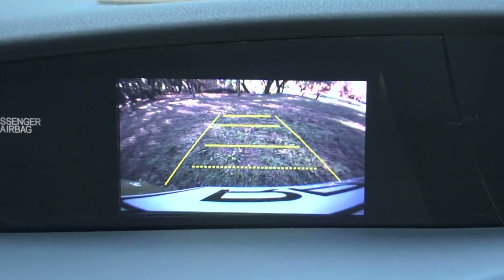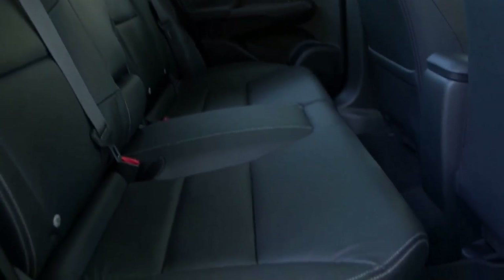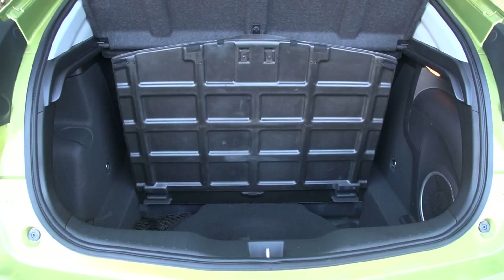Rear accommodation is ample for a car in this class, but taller folk may still find headroom at a premium. The boot capacity is impressive at 477 litres, due in part to the Space Saver spare wheel. The overall execution is both upmarket and sporty. Not that the diesel Civic is supposed to be a performance hatchback, but it's no slouch either. This car has a nice, crisp throttle response, and the chassis finds just the perfect compromise between taut control and comfort.